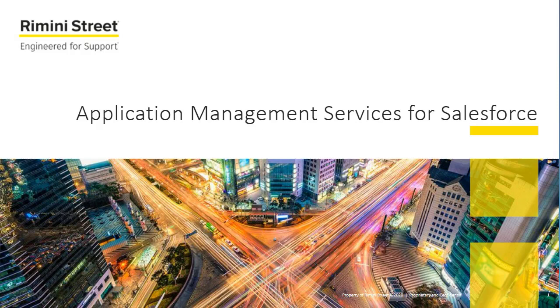Hello, everyone. Thank you for taking the time today to attend this webinar. My name is Jason Katsaptis in product marketing at Rimini Street. Today we're going to cover Rimini Street's application management services for Salesforce.